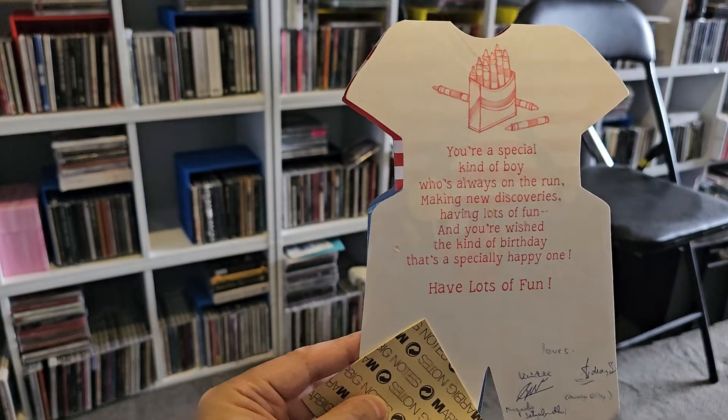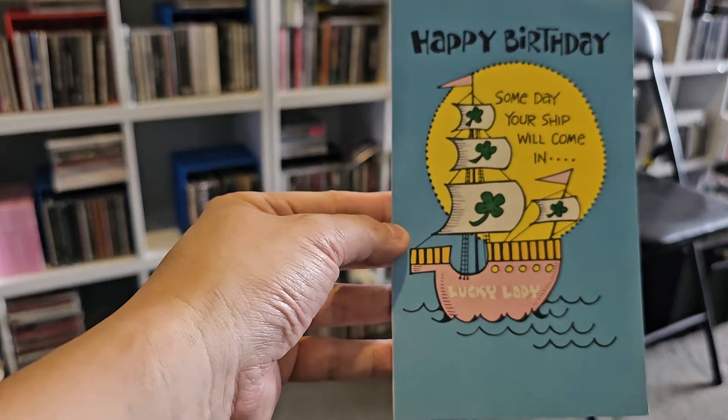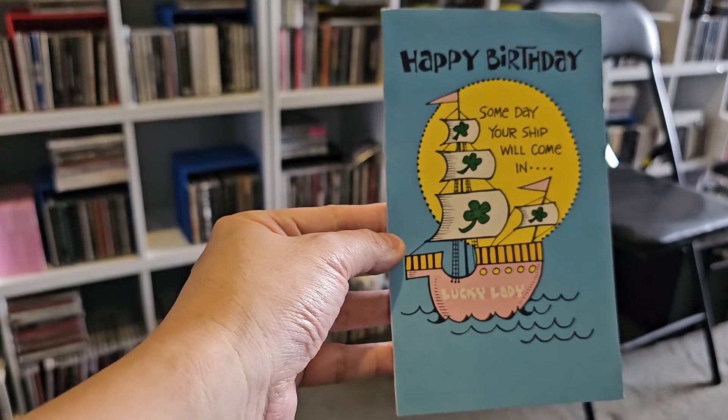I thought the top of the card was French fries actually — no, it's crayons. From a distance it looks like a packet of McDonald's fries. This next one's obviously a birthday card — 'Happy Birthday. Someday your ship will come in' — with four-leaf clovers as a lucky icon.